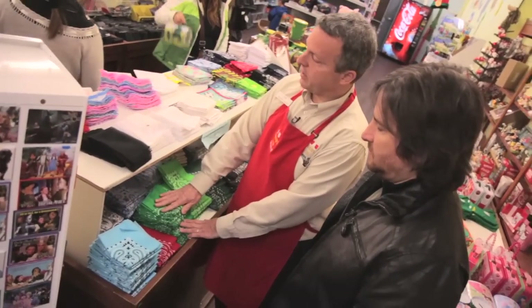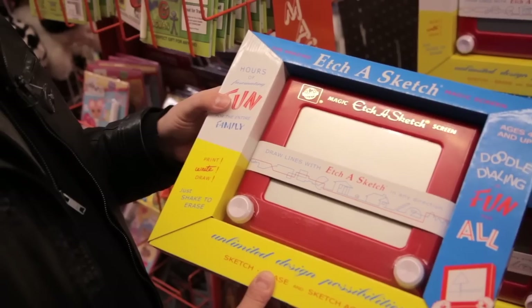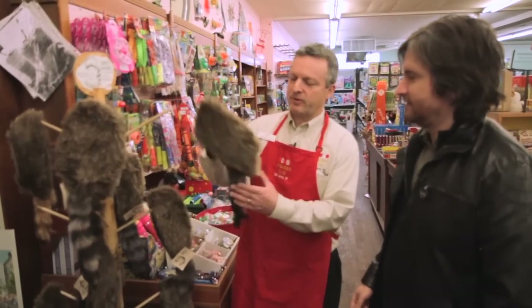Does that sound old timey? I thought so. 100% cotton, made in the USA bandanas, all different colors. I wanted an iPad for Christmas, but I might just have to settle for this. This is one of our more popular offerings, has been for years — this is the coonskin cap. Where's my musket? We do have those back there too.